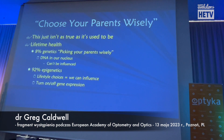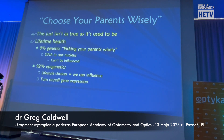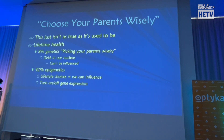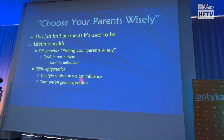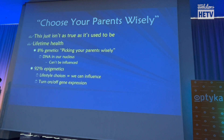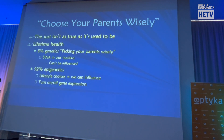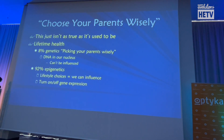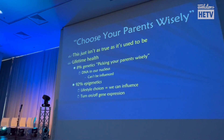Ninety-two percent of what happens to our body is those other pillars — nutrition, diet, exercise, and recovery. That is what we call epigenetics. Lifestyle choices can influence and turn on or turn off gene expression. We're going to talk about that with macular degeneration. Some patients have high-risk genes — those are the patients we want to get on an exercise program, ensure they're getting plenty of sleep and recovery, and making sure they have good nutrition.